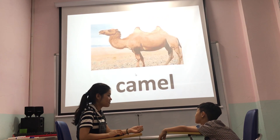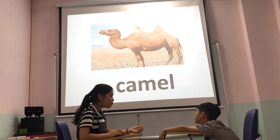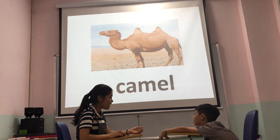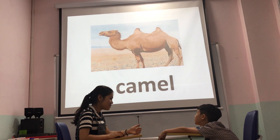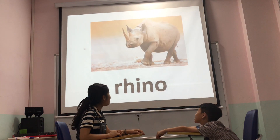What animal is that? It's a camel. What does the camel have? It has two hands. Do you like camels? Yes. Yes. Okay.